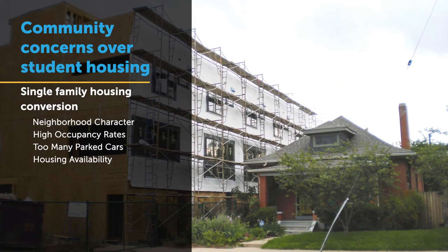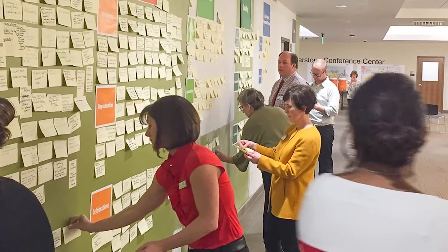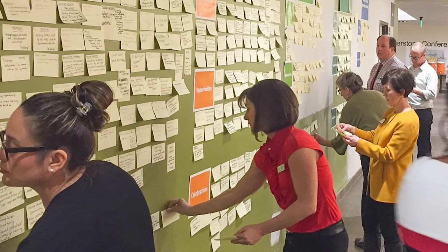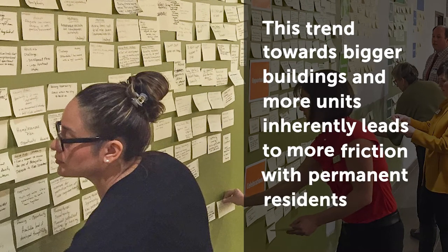The second issue we're seeing more in university communities is off-campus student housing projects that are out of scale with the surrounding neighborhoods. Off-campus housing models have changed dramatically in the last 10 years. We're seeing much more urban, dense projects than we did in the past, not just in terms of the scale of the building but in terms of the number of units in each building. Because many university campuses are located in the heart of the community and are surrounded by historic neighborhoods, this trend towards bigger buildings and more units inherently leads to more friction with permanent residents.